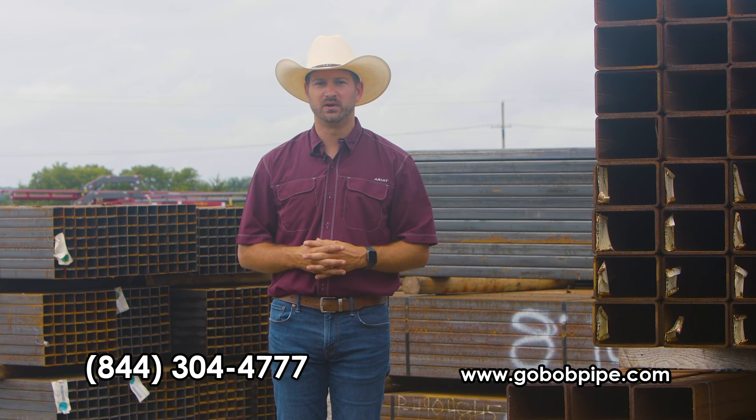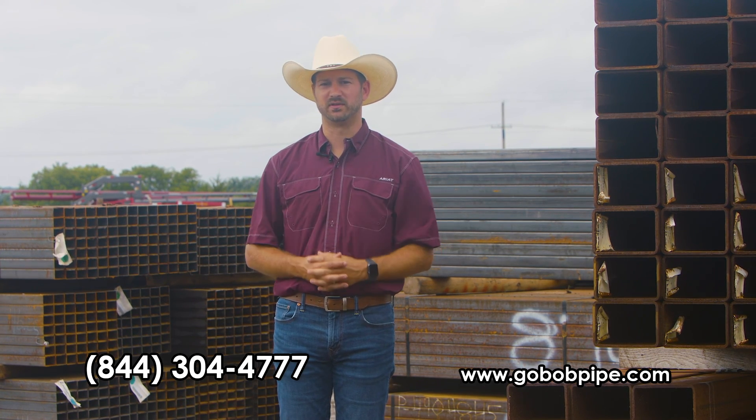Give us a call right now. This won't last long. And as always, thank you for your business.